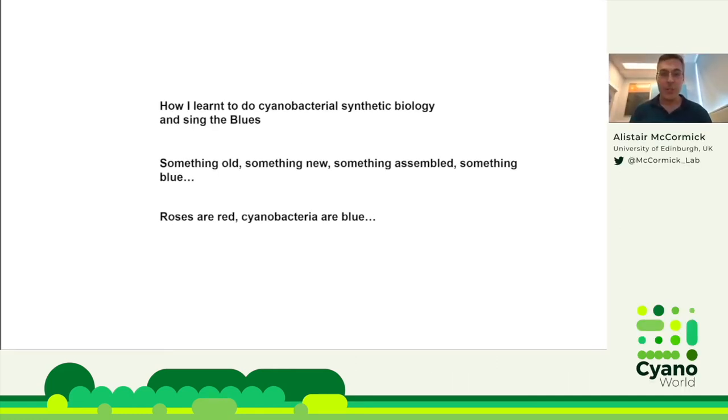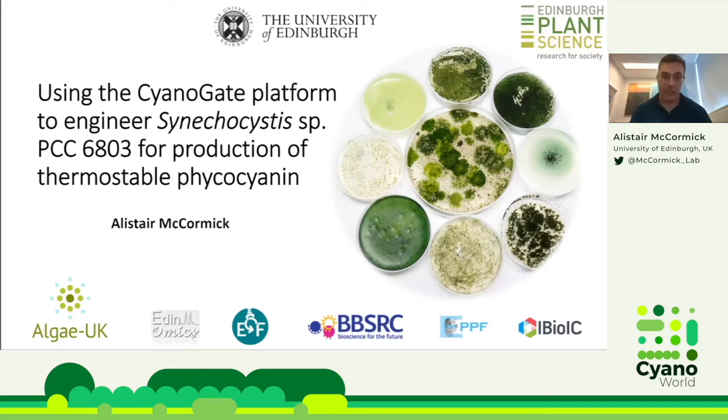When I've spoken about this work, which is mainly based on my PhD student Anton Puzuchov's project, I've used catchy titles like 'How I Learned to Do Cyanobacterial Synthetic Biology and Sing the Blues,' or 'Something Old, Something New, Something Assembled, or Something Blue,' or 'Roses Are Red and Cyanobacteria Are Blue.' I'm calling this talk 'Using the Cyanogate Platform to Engineer Synechocystis 6803 for Production of Thermostable Phycocyanin.'